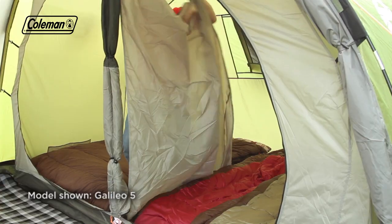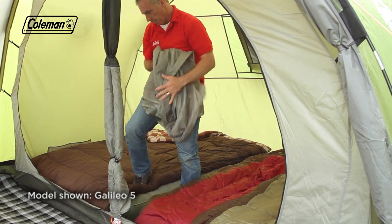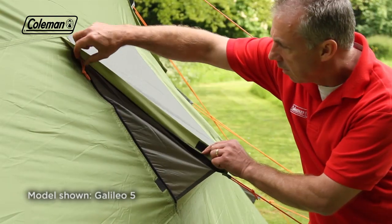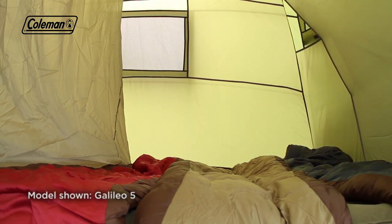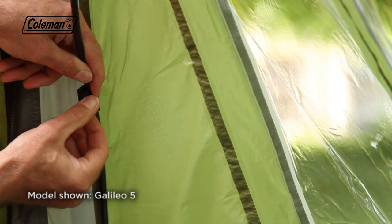A removable divider in the bedroom offers maximum sleeping flexibility, allowing you to quickly and easily convert it from two rooms to one extra-large bedroom. Multiple adjustable ventilation panels allow you to manage the level of airflow through the tent, reducing the risk of condensation and maintaining a comfortable interior temperature, while the power cord vent allows you to run power inside the tent to operate some extra home comforts.